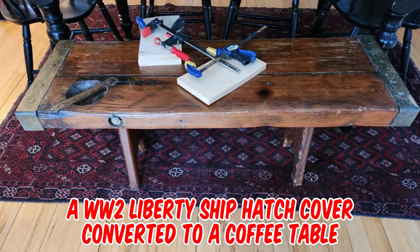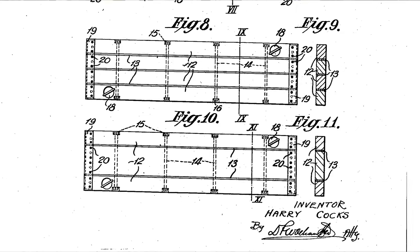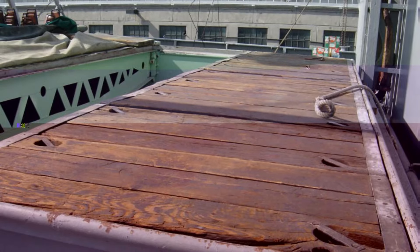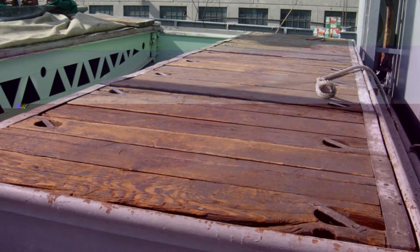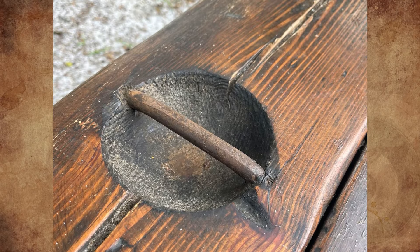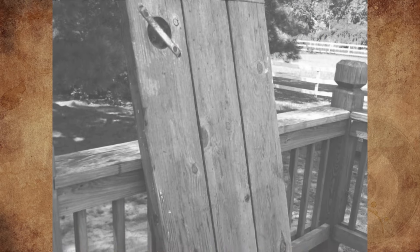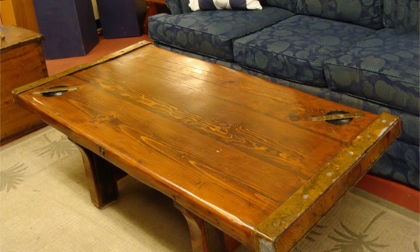It's a World War II Liberty Ship hatch cover, converted to a coffee table. The patent for these covers was filed by Harry Cox in 1931. The hatch lies on the deck of a ship, and crew members walk on it when they need to get below deck, so a protruding handle would be a tripping hazard. My dad bought a ship hatch in New Jersey in the early 70s and built a table base for it. My folks hauled it everywhere they lived, and it's still the main coffee table in my mom's house.